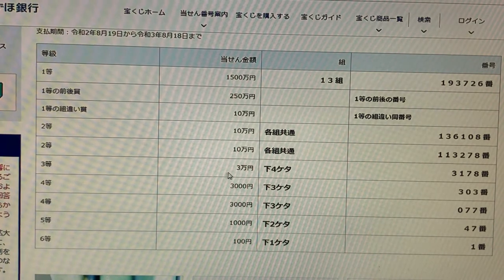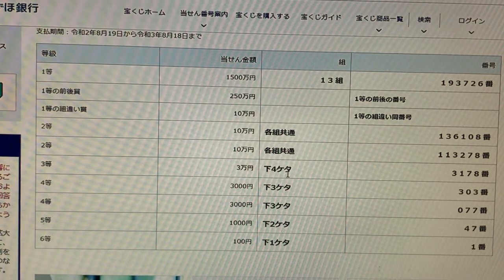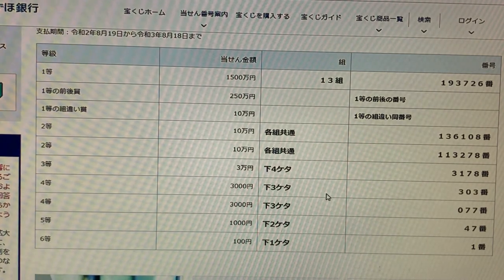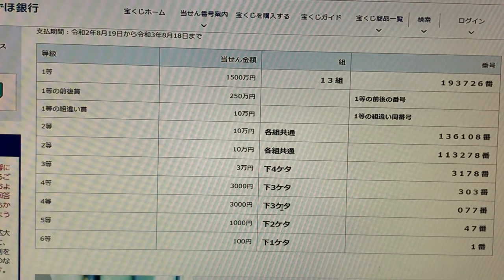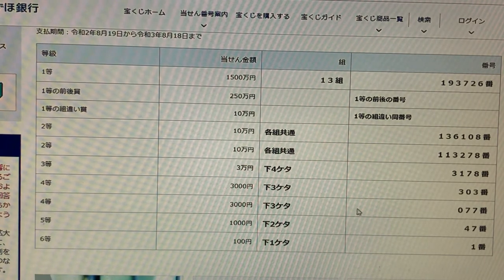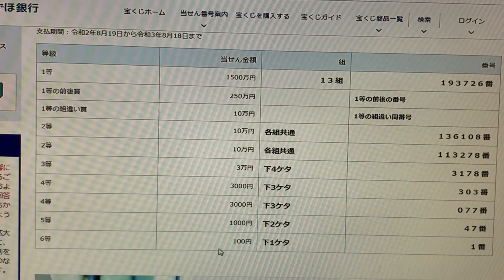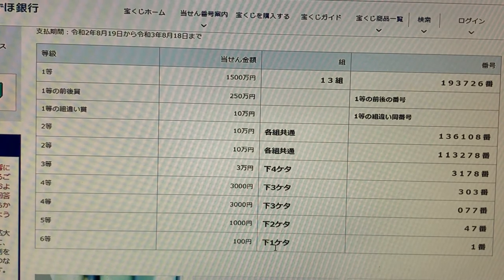Looking at the third prize — sanmanen — your last four digits must be 3-1-7-8. For the fourth prize — sanzenen — you must have the last three digits 3-0-3. For the second fourth prize, again sanzenen, you must have the last three digits 0-7-7. For the fifth prize — senenen — you must have the last two digits 4-7. For the sixth prize — hyakuen — your last digit must be a 1.